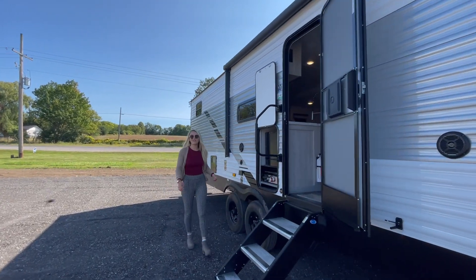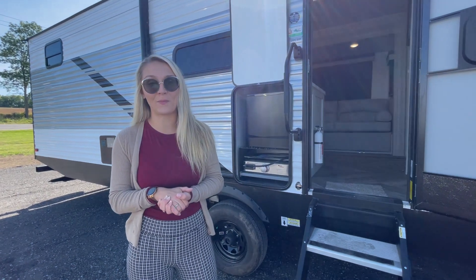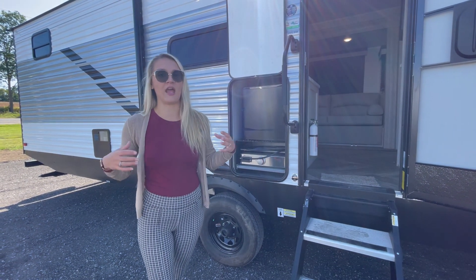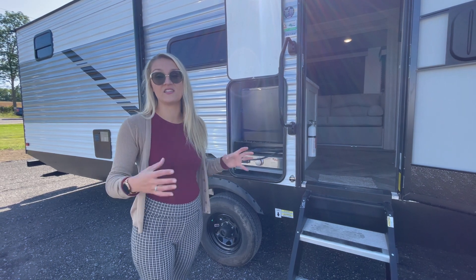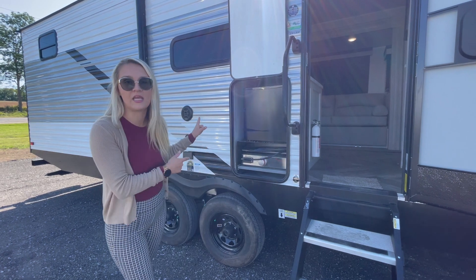Hey everybody, welcome to Great Canadian RV. We are super excited because a 2022 Deleterre 291BH has arrived. The interior is spectacular — they really elevated their floor plan this year and this is a stunning family design. First, we are going to show you the mini camp kitchen.